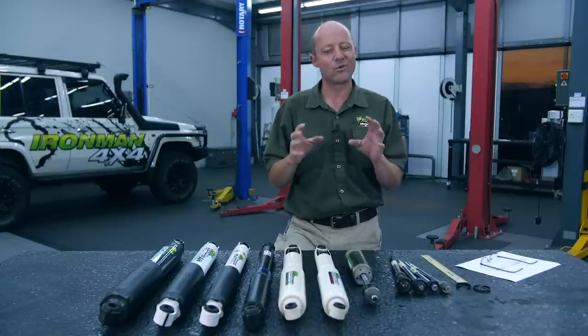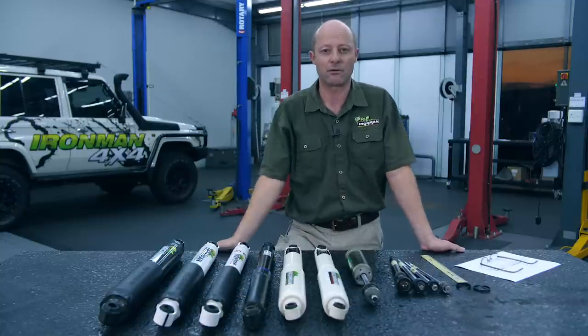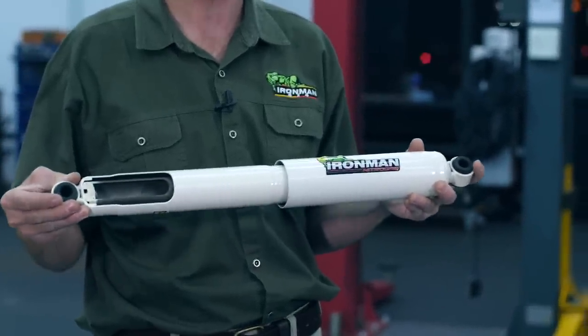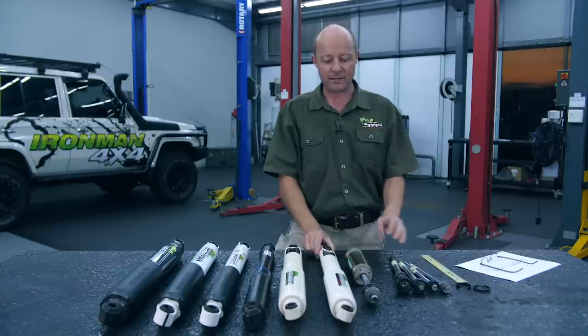I'm going to be talking about normal shock absorbers that we use on our everyday four-wheel drives — the shocks that came on the vehicle and the shocks that you'll replace them with. I'm not going to be referring to racing shocks, specialist shocks, bypass shocks, or remote reservoir shocks — those types are very few and far between. We're talking about the telescopic shock absorbers you see here on the table. We refer to them as telescopic because one part slides into the other when they compress and extend, a bit like a telescope. We also refer to these as hydraulic shock absorbers because they are filled with oil, and that oil is the medium used to generate the friction which makes the shock absorber work.